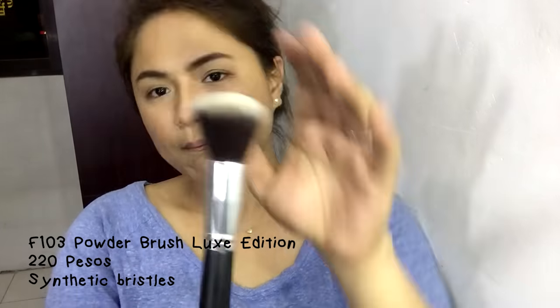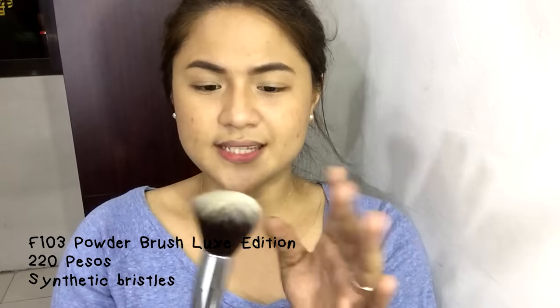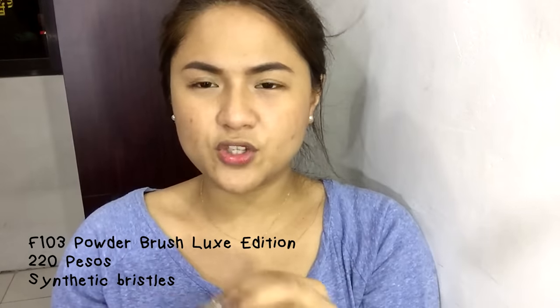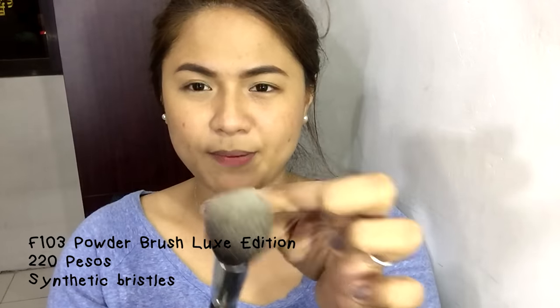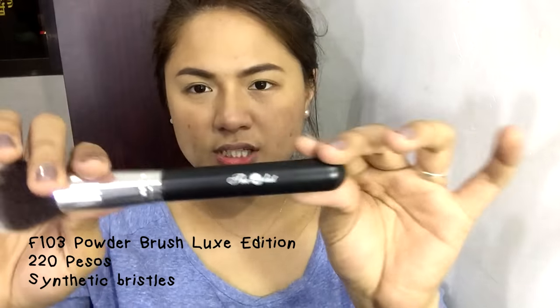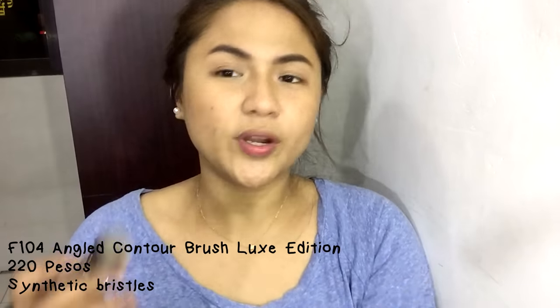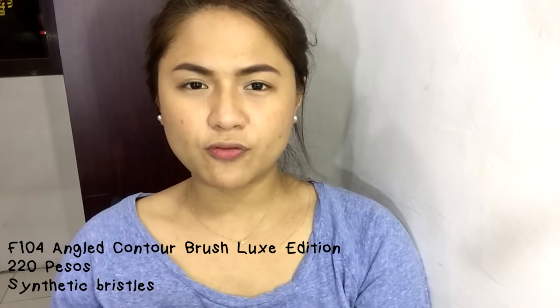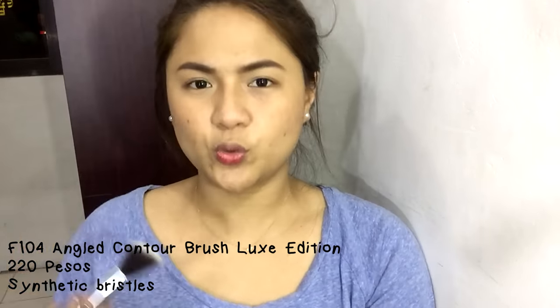Next is the F103 Powder Brush Luxe Edition. It's similar to the foundation brush but a bit bigger. What I like is that it's not huge and not too small — it's medium-density so you don't waste loose powder. Note that the handle doesn't show the brush number or name, just the brand logo. After that is the F104 Angled Contour Brush Luxe Edition, perfect for blushers, bronzers, and contouring. After using the Flat Top Kabuki for a sharp contour, you can use this angled brush to lightly blend it for a more natural finish.